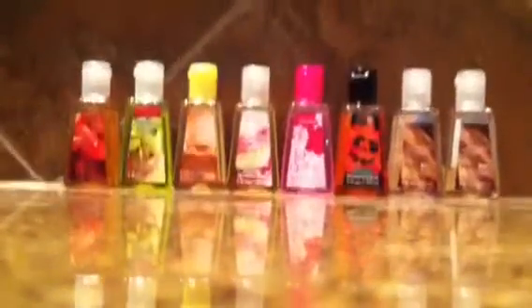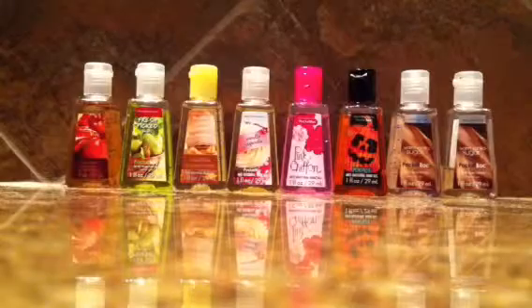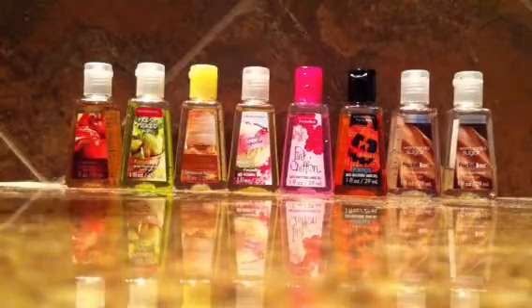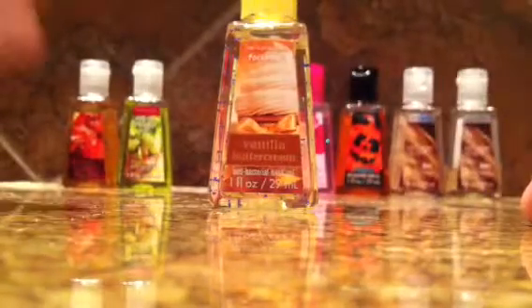I'm in a really big hurry because I have to go to my British football game after this. And this one is vanilla buttercream — it is my all-time favorite. I really love it, it smells really good. I don't know what that picture is, but all I know is that it smells plain amazing, and it's a thumbs up — my thumbs are up.